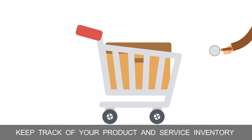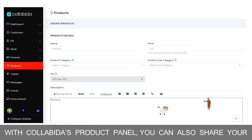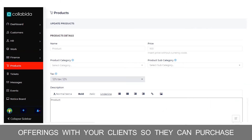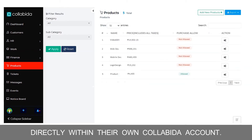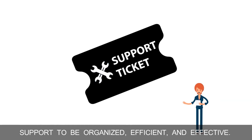Keep track of your product and service inventory and sales by listing them here. With Collabina's product panel, you can also share your offerings with your clients so they can purchase directly within their own Collabina account.